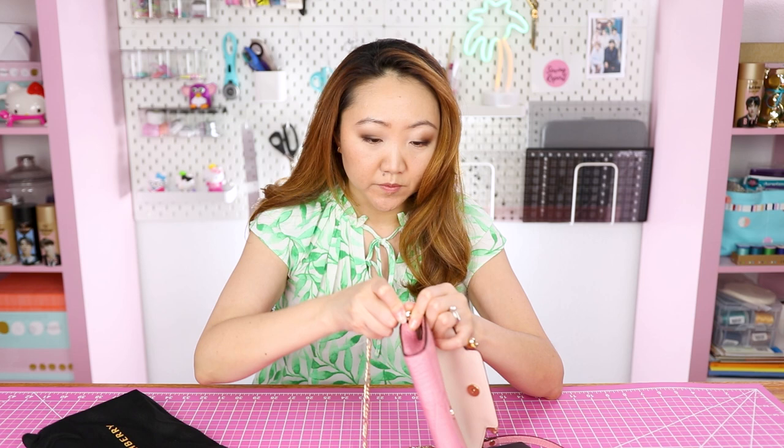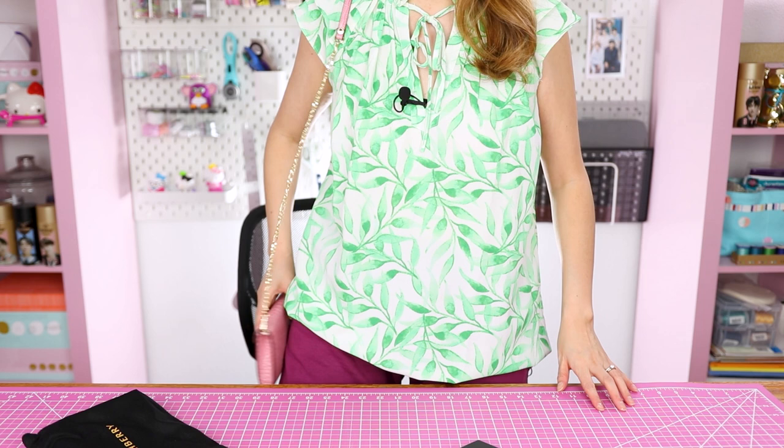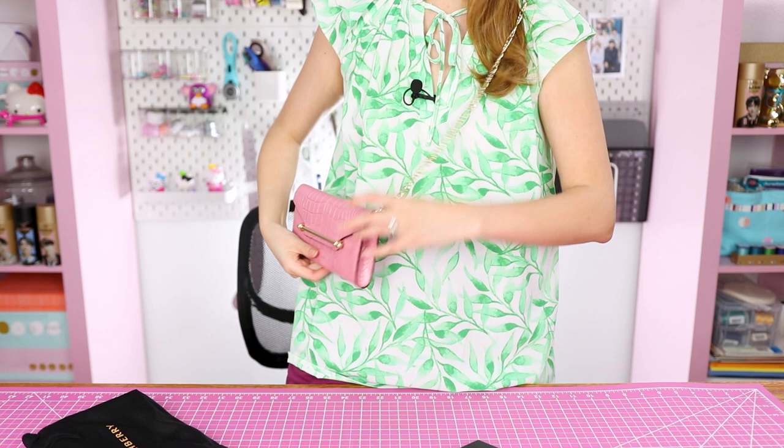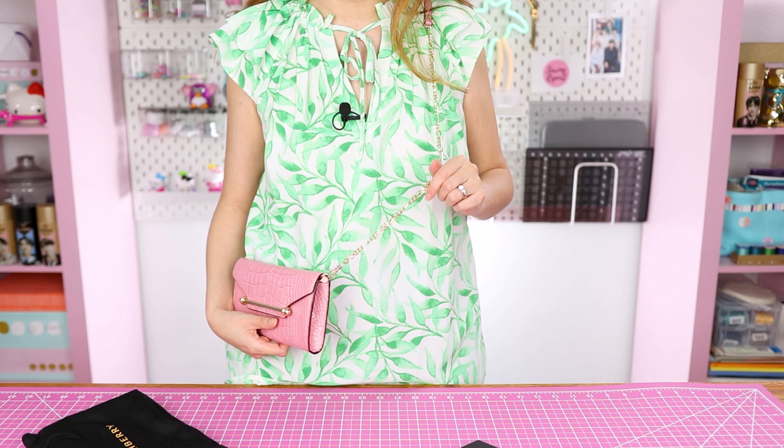Here it is as a shoulder bag on me — it hits around my hip so it's fairly low, but I could also crossbody it. Excuse the sweatpants — it's what I wear 99% of the time. Here it is crossbody. I think that looks really cute. I can actually even wear this during the day if I'm just going out somewhere and don't need to carry a lot.